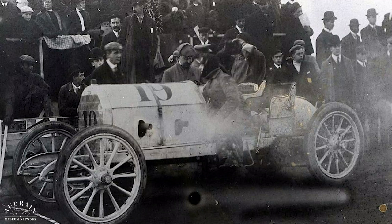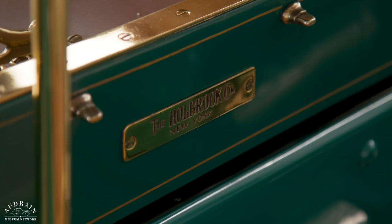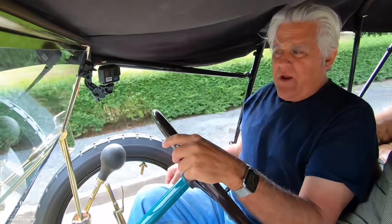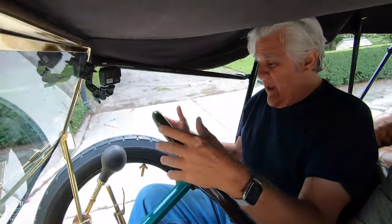It was later rebodied twice, and the body it's currently wearing is a period body by a coachbuilder that you're very familiar with — Holbrook of New York. Holbrook built my Simplex crane. Exactly. And this was the body originally fitted to a Simplex, and the character of this body is actually perfectly suited for this big, luxurious Fiat. We usually think of Holbrook as building these massive town cars and touring cars, and it's a very sporty thing as well — you get that feeling of lightness and yet incredible luxury.